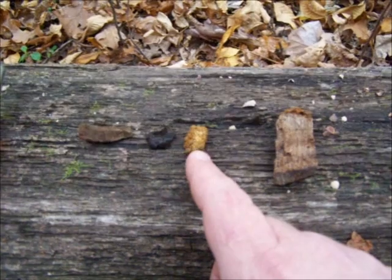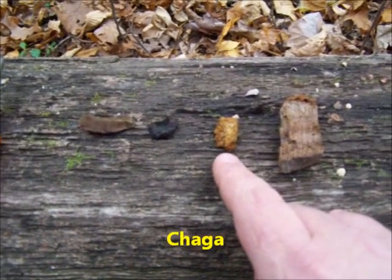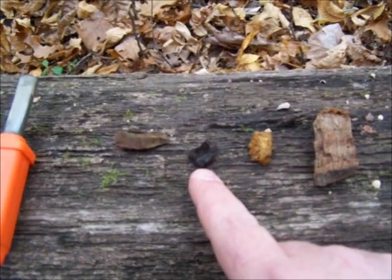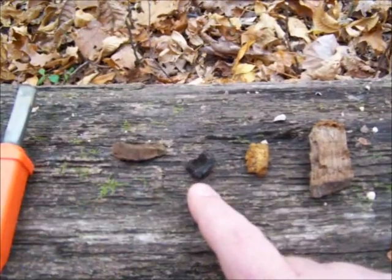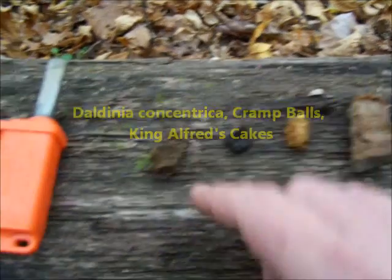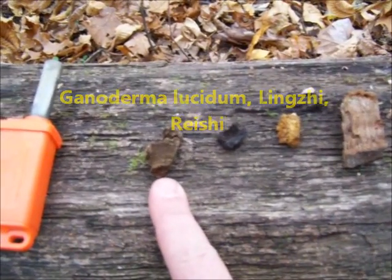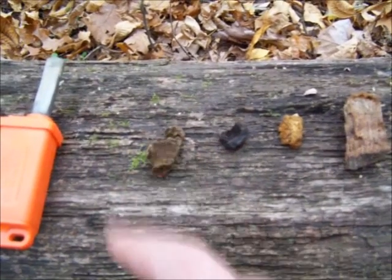This one next to it is true tinder fungus, which is Chaga — Inonotus obliquus. No processing required for this one either; it will take a spark. This next one is cramp balls — I don't recall the Latin name, but it's just a little black ball that grows on rotten stumps. It will take a spark from a fire steel. And this next one is Ganoderma lucidum, or Tsugai — commonly known as Ling Chi or Reishi, a medicinal mushroom they make tea from in China or Japan.